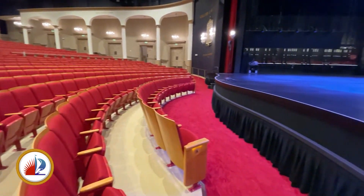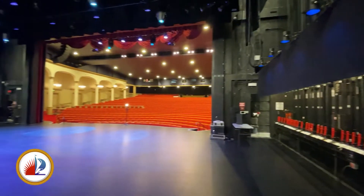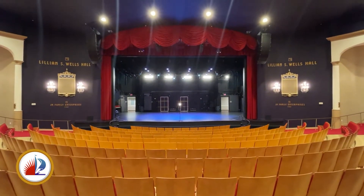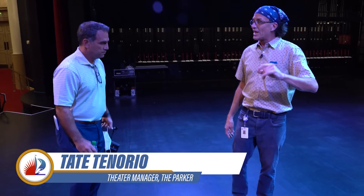What is different? Many things are different. Shelley handed us off to theater manager Tate Tenorio. In addition to the seating, he showed us a new sound system. There's also state-of-the-art LED lighting, and a stage that is a friend to your feet. This is a hardwood maple sports floor on sleeper cells — little rubber wedges that give it some cushion and some padding.